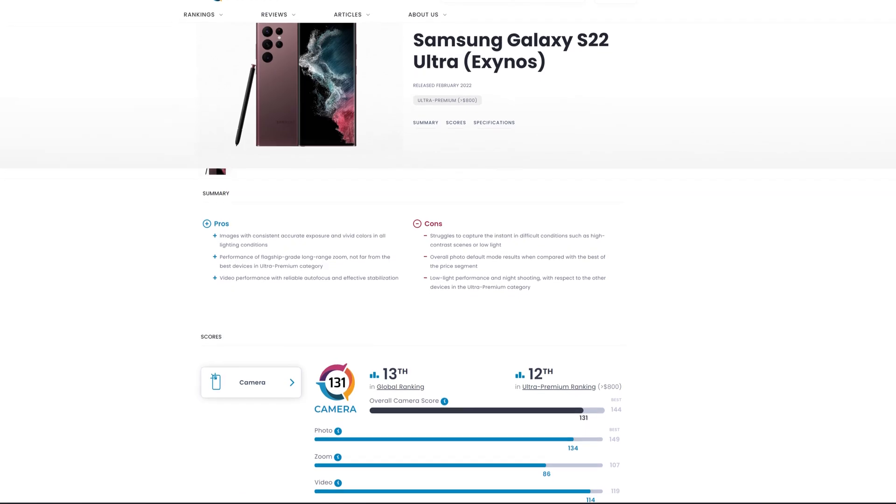By the way, did I mention that we just updated our website too? Yes we did. But now, back to the device.